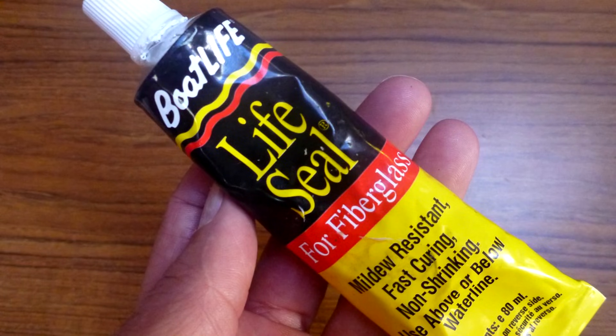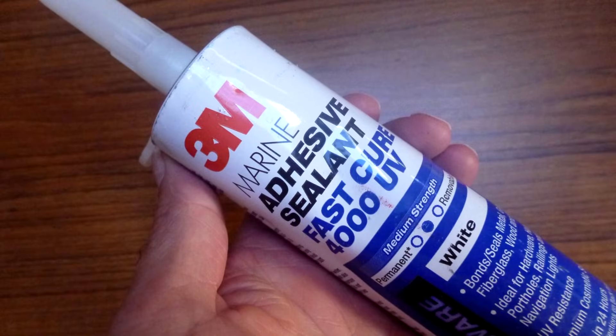A relatively newer arrival to the sealant market are the hybrid sealants, which are a combination of two other types of sealants. The advantage is they take the best characteristics of two different types. In the case of Boat Life's Life Seal, it's a combination of silicone and polyurethane, so it has the weathering resistance of silicone with the strength of polyurethane. You still can't paint over Life Seal, but it does work well with plastic. 3M 4000UV is a newer type polyether sealant with good weathering resistance and medium strength that bonds well to many substrates. These new sealants are offering real promise, although time will tell how well they hold up.